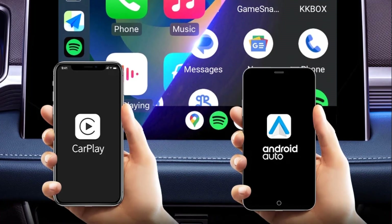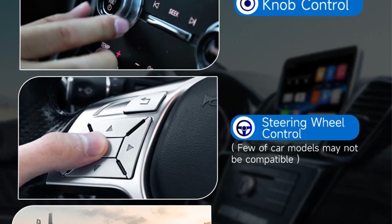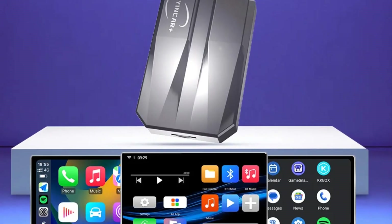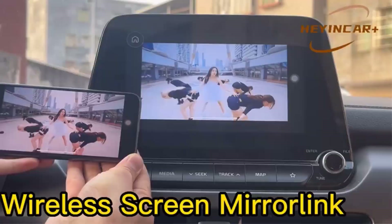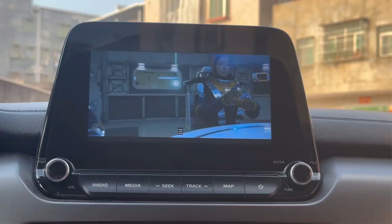The adapter operates on a Qualcomm QCM2290 processor with a built-in Wi-Fi connection, allowing seamless access to Google Play and various apps. Overall, it's recognized for its compatibility with a wide range of vehicles and its ability to convert standard CarPlay setups into robust multimedia systems.